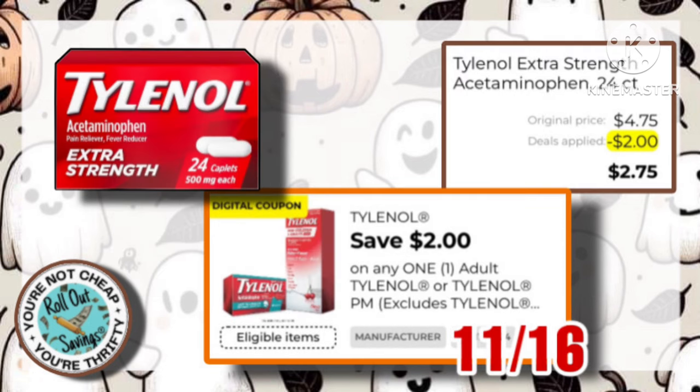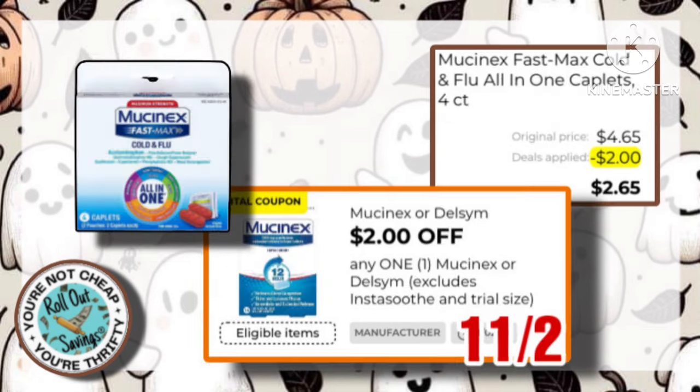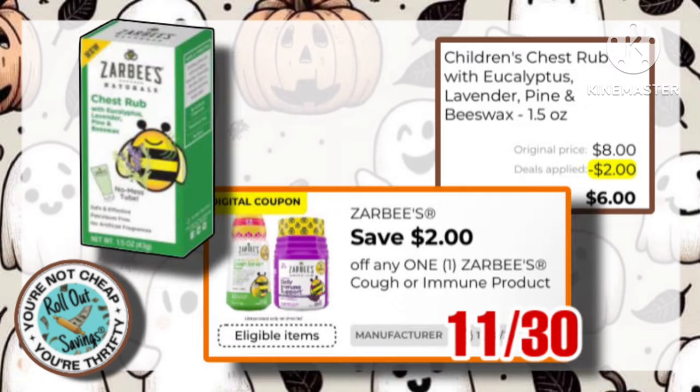The Tylenol Extra Strength is $4.75, with a $2 off coupon, making them just $2.75. Alka-Seltzer Plus is $9.50. Use this $2 off coupon, making it just $7.50. Mucinex is $4.65. Use this $2 coupon to make it $2.65. Next is the Benadryl Cream. It is $5.95. We have this $1 off one coupon, which makes it $4.95. And just in time for allergy season, we have this Tessin. It's $3.25, with a $1 off one coupon, making it just $2.25.